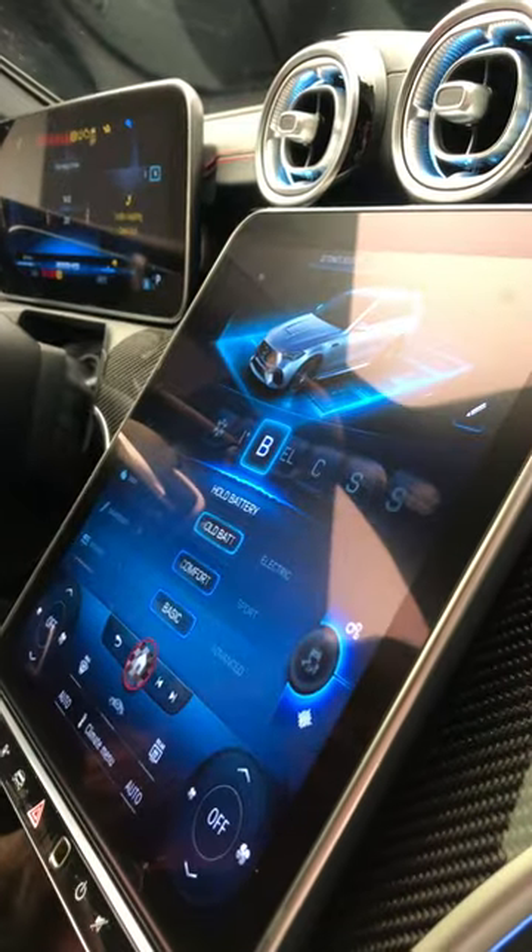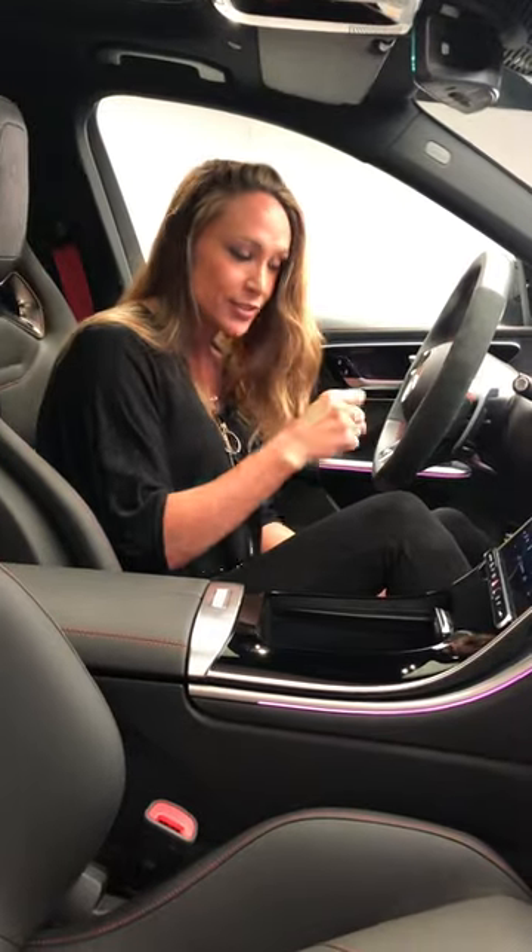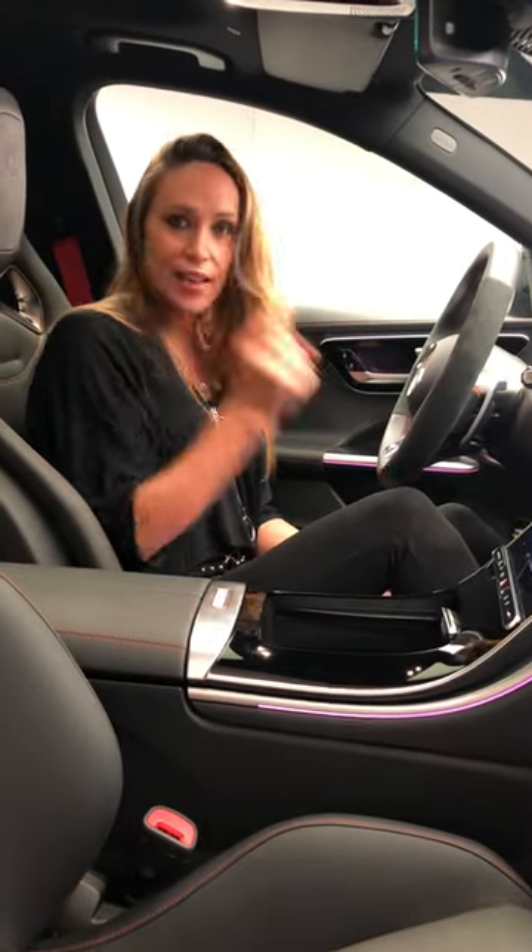Number two, now we are all used to driver modes, but this car has boost mode, where you can store up electrical energy and then, a bit like F1 KERS, when you want that bit more grunt, you push the boost button and off you go.